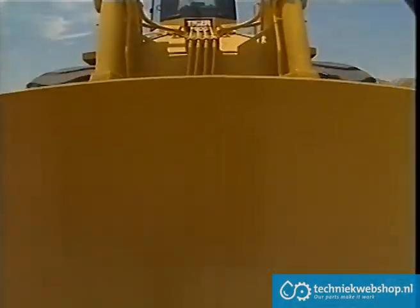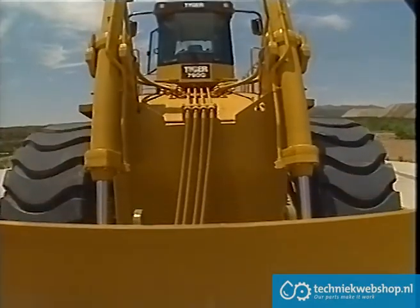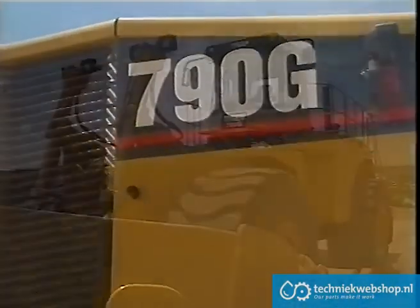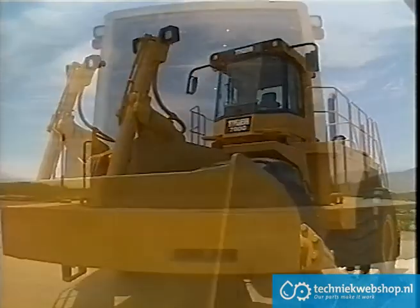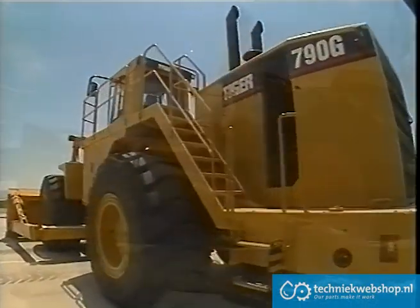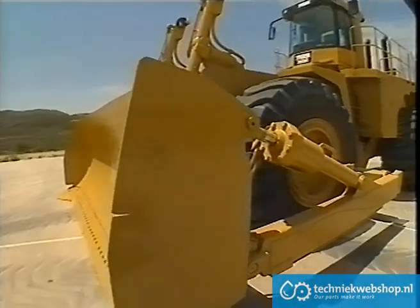As production equipment increases in size and more efficiency is demanded in all facets of mining, the versatility and power of the Tiger is being appreciated by more and more professionals. The Tiger 790G — built to meet the demands of mining into the 21st century.